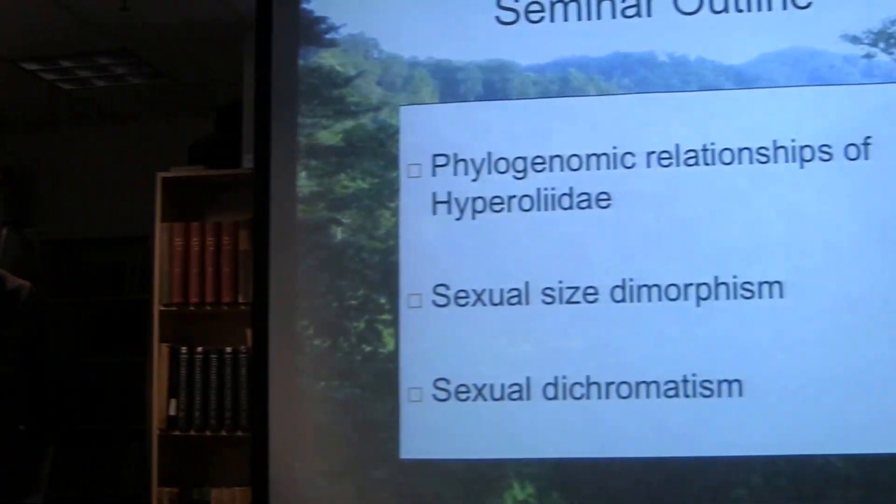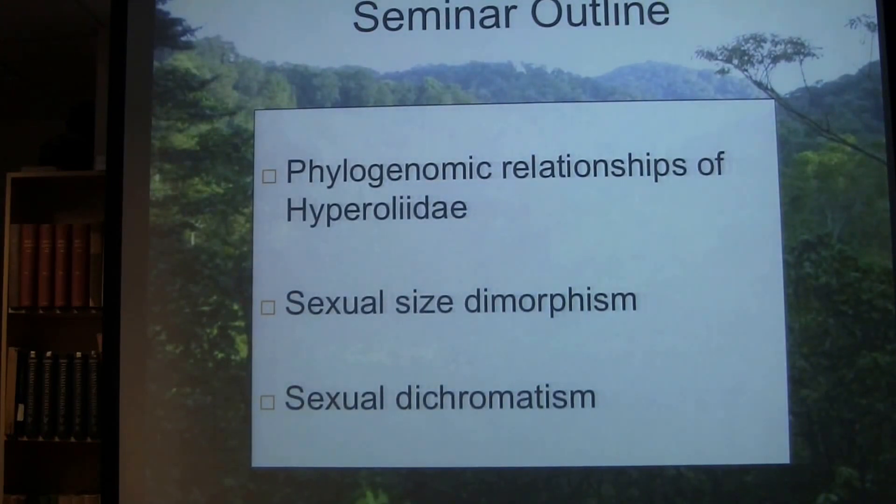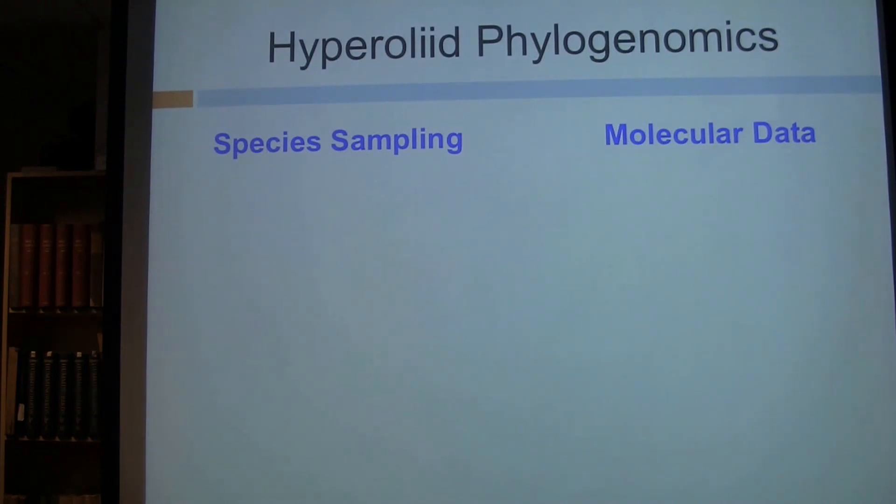There are a few bullet points I want to cover today. First, I need to talk about the phylogenetic relationships of the group and how I came to reconstruct those. Then I want to focus on sexual dimorphism — specifically size dimorphism and dimorphism in coloration. In my departmental seminar, I spent a lot of time talking about the challenges of working with a group distributed across sub-Saharan Africa, and the genomic approach I took to collecting molecular data. I'll quickly summarize that here.